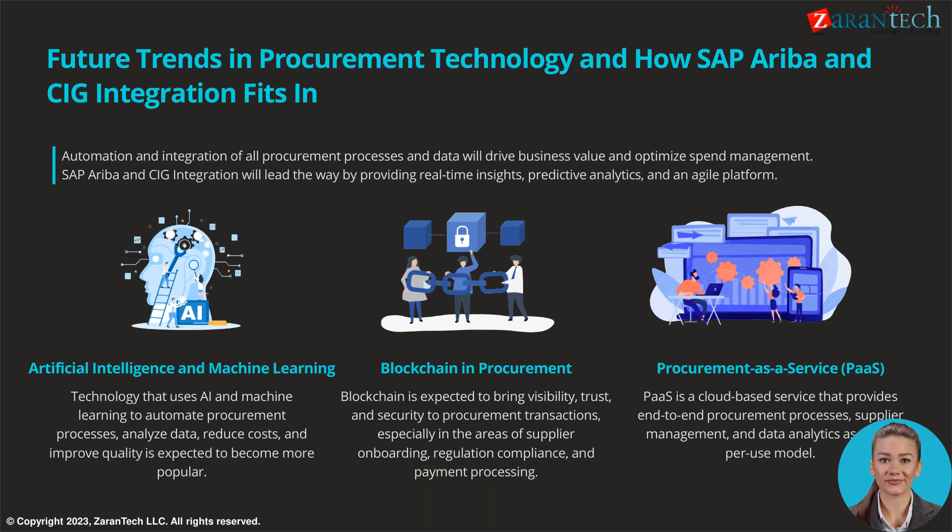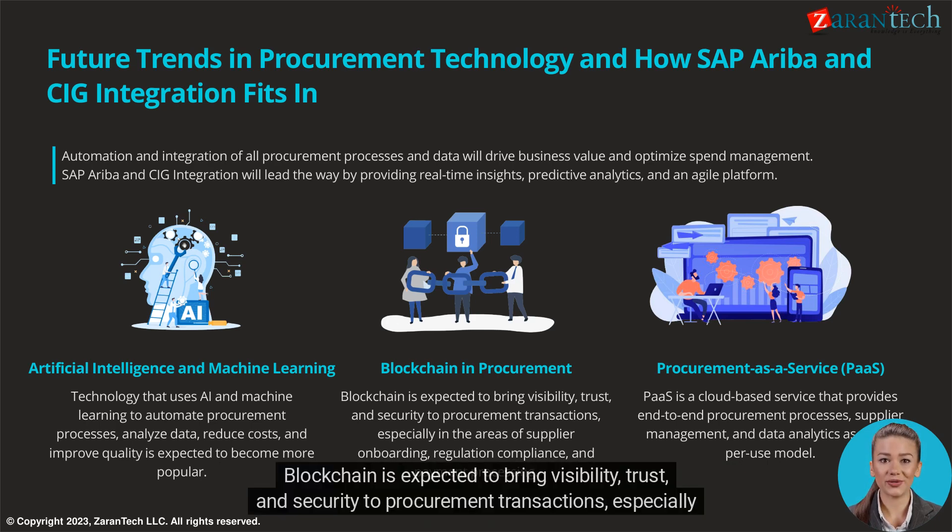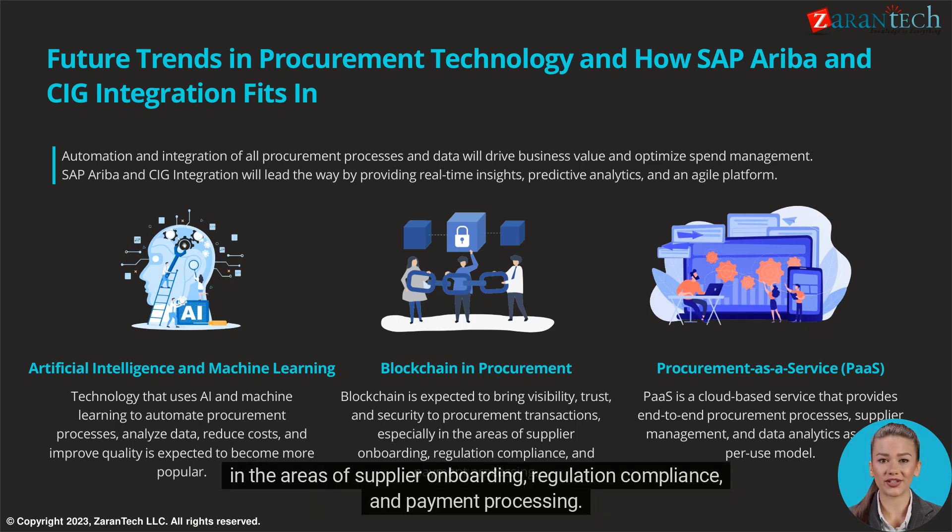Blockchain is expected to bring visibility, trust, and security to procurement transactions, especially in the areas of supplier onboarding, regulation compliance, and payment processing.